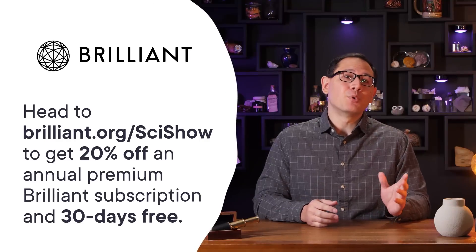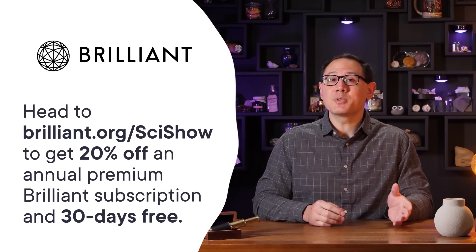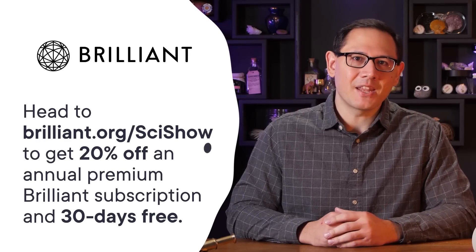To get started, head to Brilliant.org/SciShow or click the link in the description. That link will also give you 20% off an annual premium Brilliant subscription, and you'll get your first 30 days for free. Thanks to Brilliant for supporting this SciShow video.